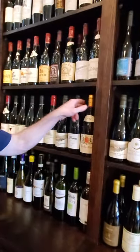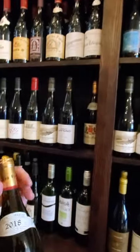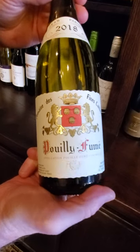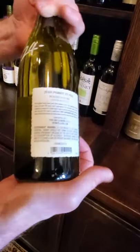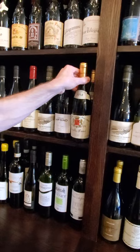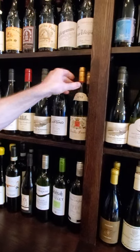Coming down this way — this Pouilly-Fumé. This is 100% Sauvignon Blanc. This is a new arrival. I love this label. This is a delicious wine — just came in, 24 bucks. This is approved by Katie Debonis. She loved it. So that tells you all you need to know.